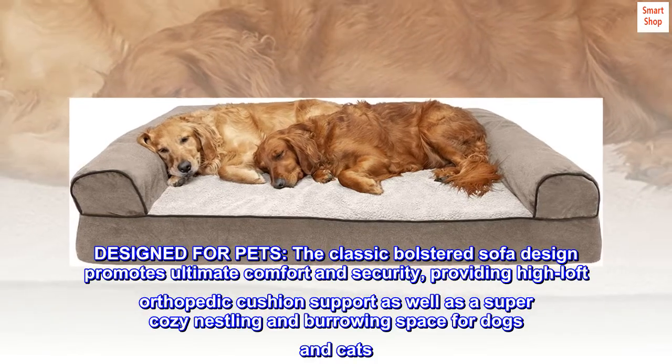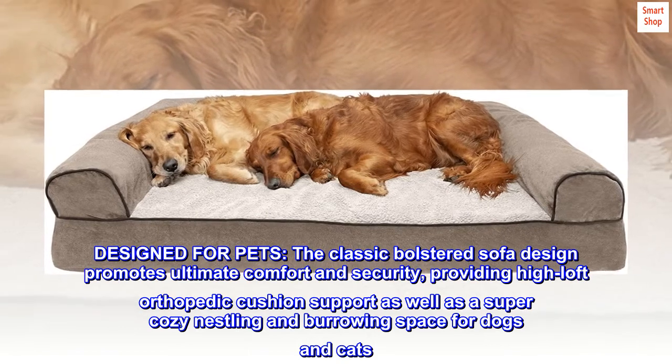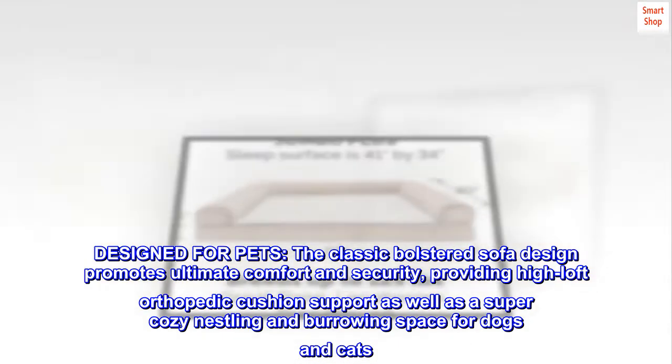Designed for pets. The classic bolstered sofa design promotes ultimate comfort and security, providing high-loft orthopedic cushion support as well as a super-cozy nestling and burrowing space for dogs and cats.